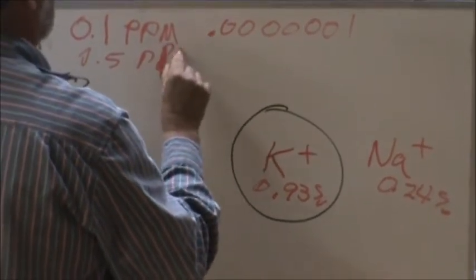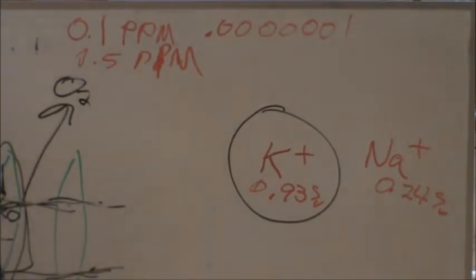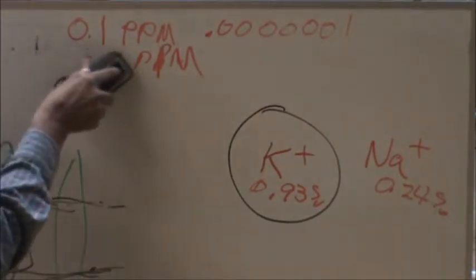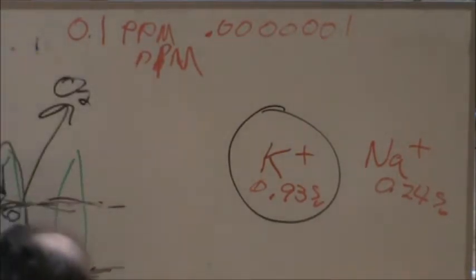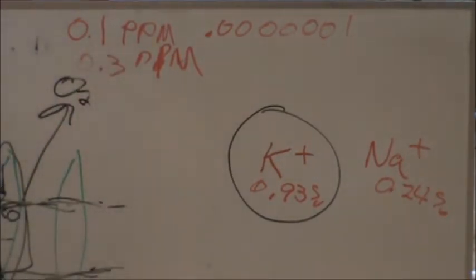They increased it five times automatically. Guess what happened? The cows died. So they changed it to 0.3 parts per million — it's the only element that ever raised and then came back down. Do you remember in the 60s when urea was the best thing to use on cows? Liquid feed, all the protein. Urea was a great thing until it killed a whole bunch of cows, and now they don't like it.